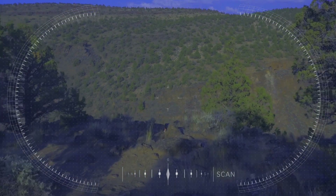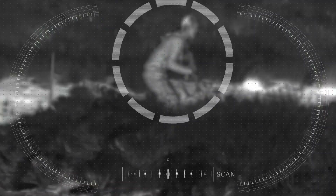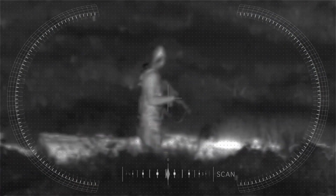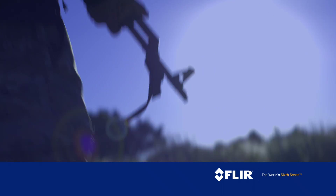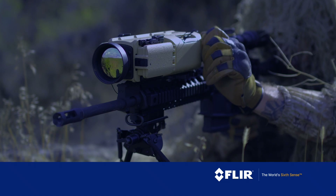Built-in sensors like GPS, IMU, a digital magnetic compass, and a laser rangefinder also give you and your team precise geolocation of every target. And unique features like hot swappable batteries make keeping eyes on the target easier than ever.